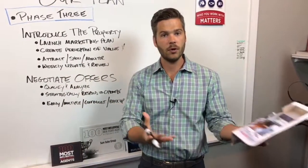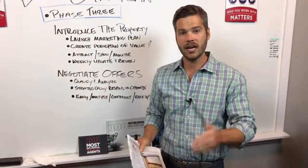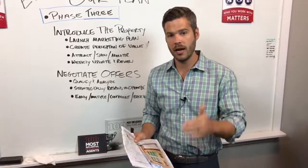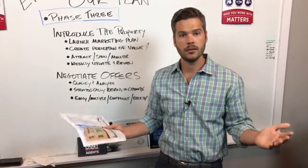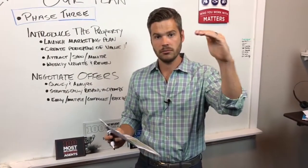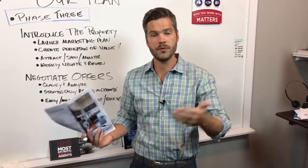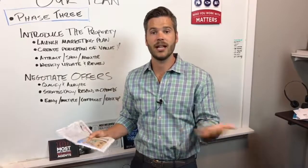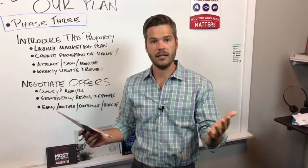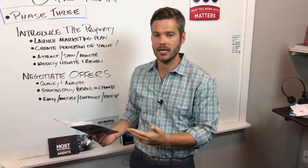We're attracting buyers. Hopefully they come to see the home, and then we monitor the activity. At this point, when we know we've done everything we can do and we've prepared and launched it properly, we need to wait and let the market respond to our next-level marketing approach. We've seen it — the proof is in the pudding. It works, but there is an element of patience here to wait, attract the buyers, let the buyers see the property, and then monitor the activity.